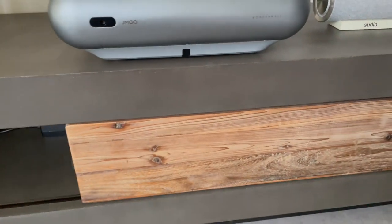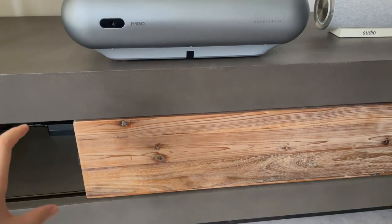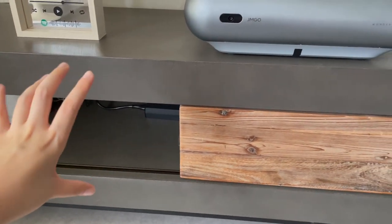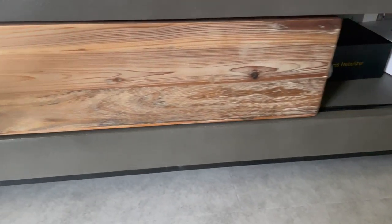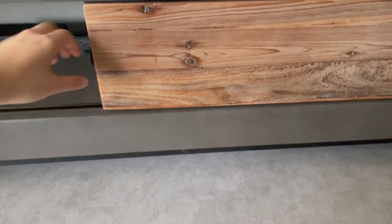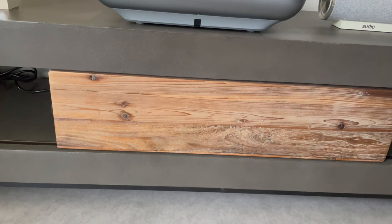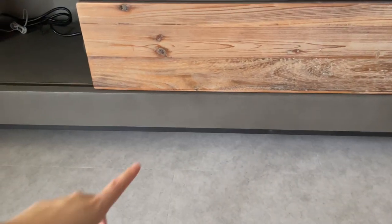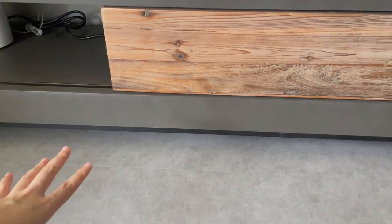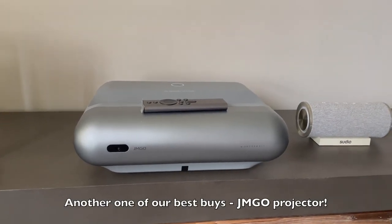Our home theme is wabi-sabi with an industrial minimalist look, so we got a console that has a concrete feel and a raw wood feel. It slides to cover a bit and adds some aesthetic to the overall console. One good thing is that it's raised above the floor so we can sweep underneath, though mopping is a bit harder — sweeping is good enough.